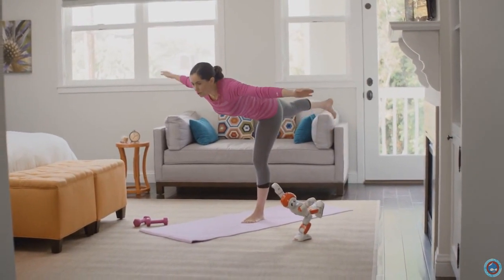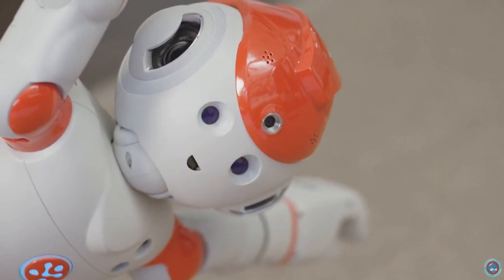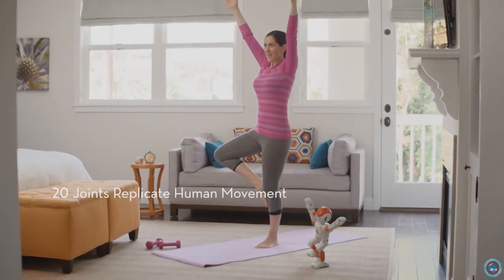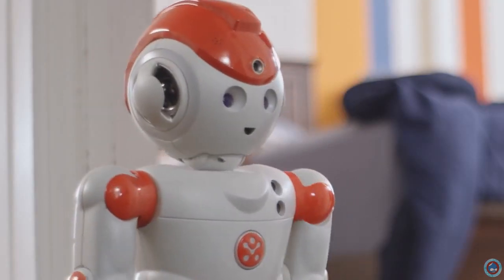Introducing Alpha 2, the newest member of your family. OK Joyce, let's move to the next pose. With 20 joints replicating human motion, he's as flexible as a yogi. Good job, Joyce. Alpha 2 is smarter than your smartphone. Rise and shine. And he makes a great tutor.